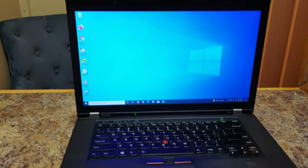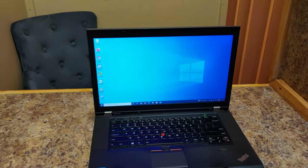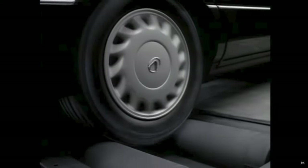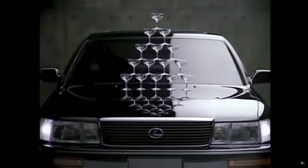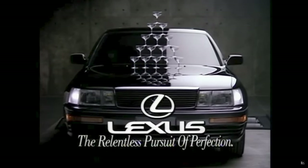The Lenovo ThinkPad T530 was known in the industry as the Lexus LS400 of laptops. If you're not a car person, the Lexus LS400 is known as one of the most reliable luxury cars ever built. It used an engine that was approved for aviation use, which is incredibly rare for an automobile, as the engine must be very reliable to be put into a plane.